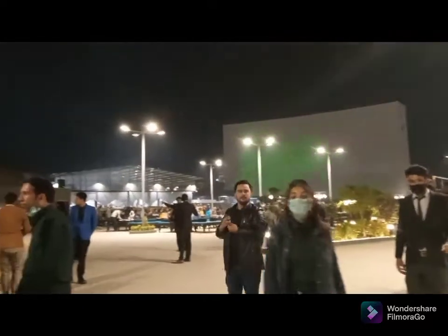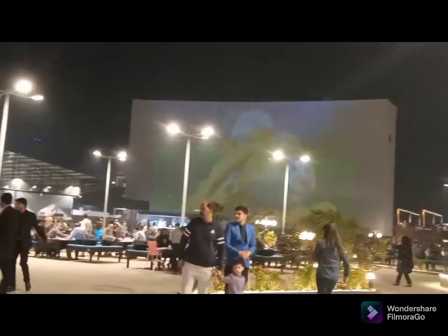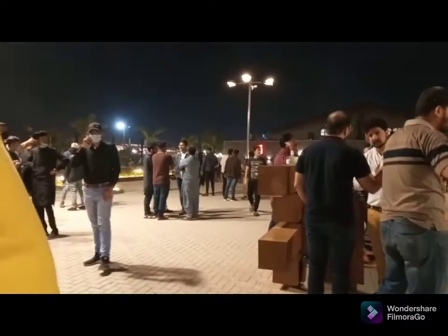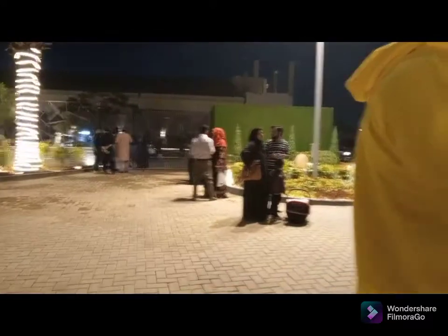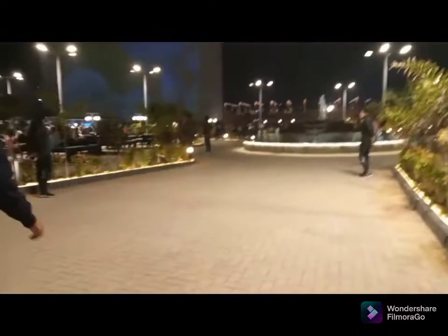It's so big. The first thing here is the biggest screen. Finally, we got a place because there is a lot of rush, but we got a place and we have come in.